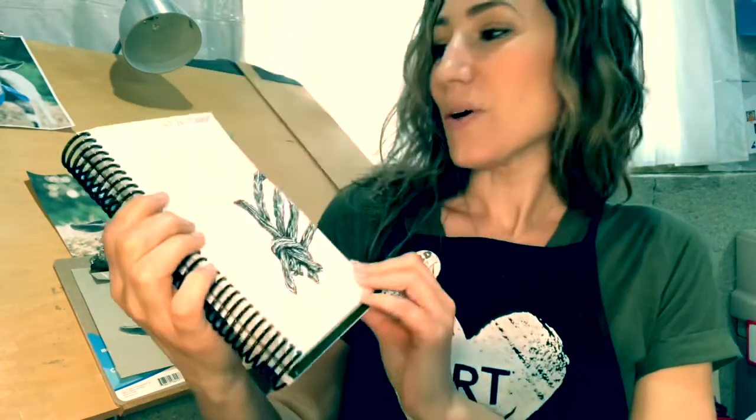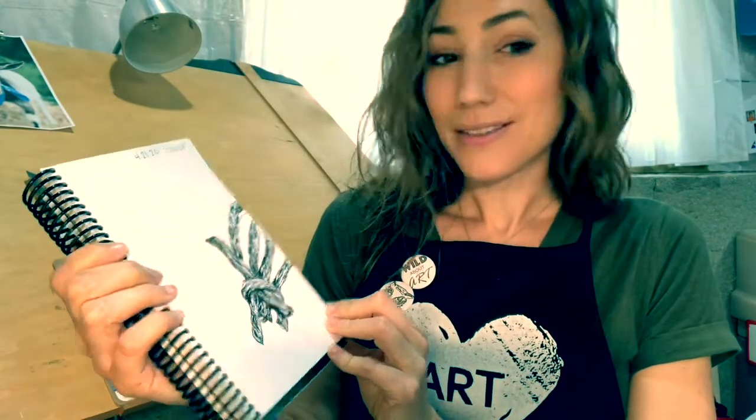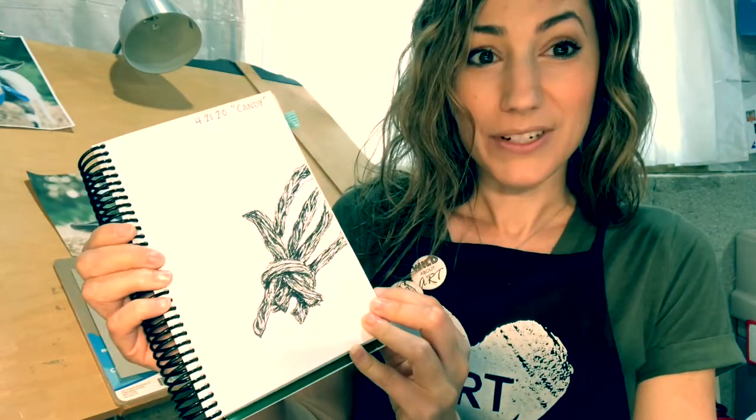Then on Tuesday the word was — wait for it — candy! So I did some licorice ropes again in pen and ink. Just something really quick to show you guys how to do stuff like this at home. It didn't take a long time.